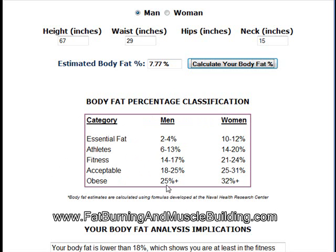Obese for men would be over 25%, and for women over 32%. So I'm in the athlete section here, which is 6 to 13%.